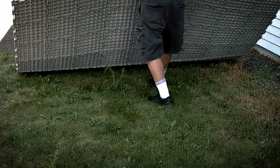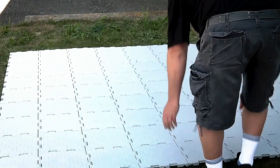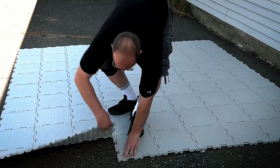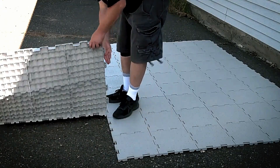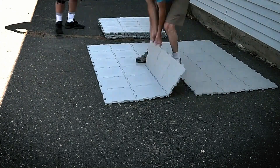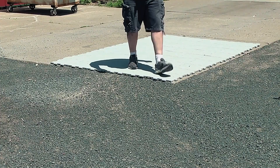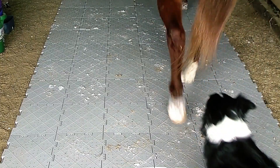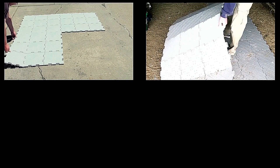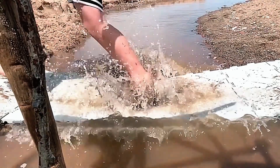Transporting these tiles is a breeze since each piece weighs just 10 oz, thanks to their featherweight design. You can easily gather and move multiple tiles to the desired location comfortably. Despite being lightweight, these tiles are incredibly durable — they can support people's weight and light equipment, and are resistant to damage.